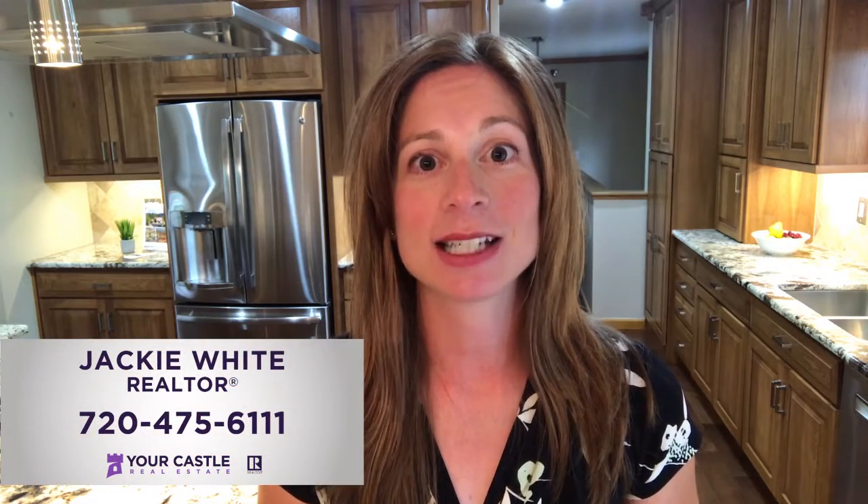If you're interested in taking a closer look at this home, give me a call at 720-475-6111. I'd be happy to schedule a private tour just for you. Have a great day! Bye!